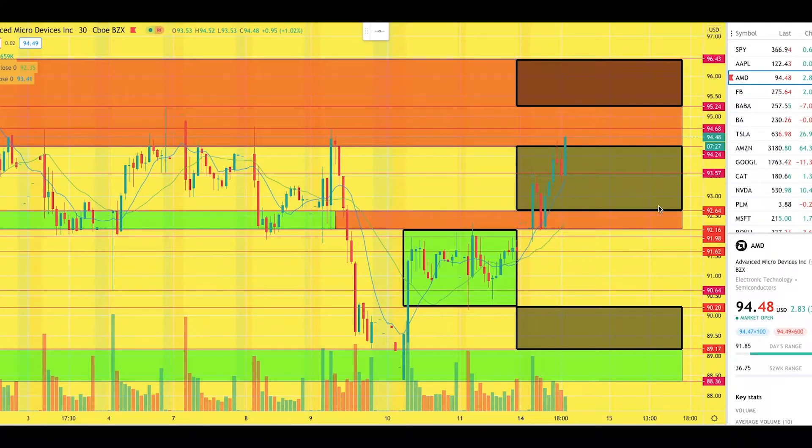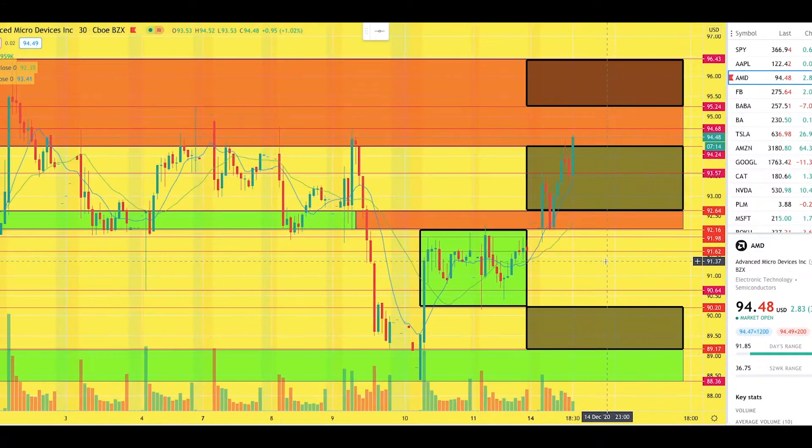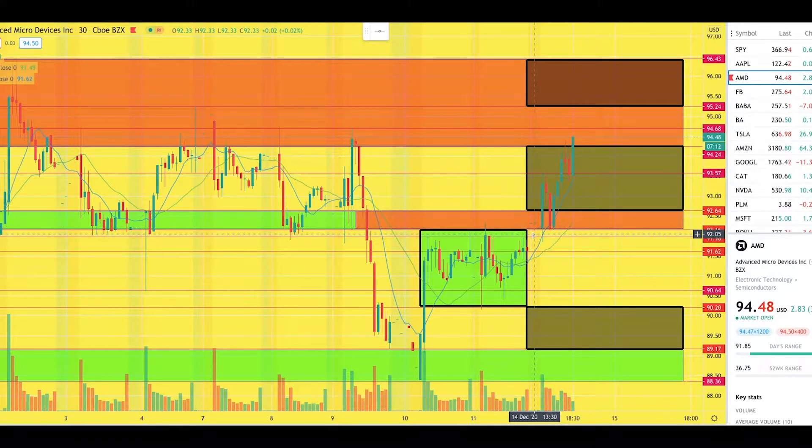As you can see here from my technical analysis, the stock exited the previous bull flag — a previous range that was there from the 11th of December. As it exited, you could see it immediately hit and there was a gap up throughout the weekend. It went straight into that previous supply zone, which I mentioned on the previous video — that if it breaks that supply zone, it will now become a demand zone, and it's clearly held that demand zone.